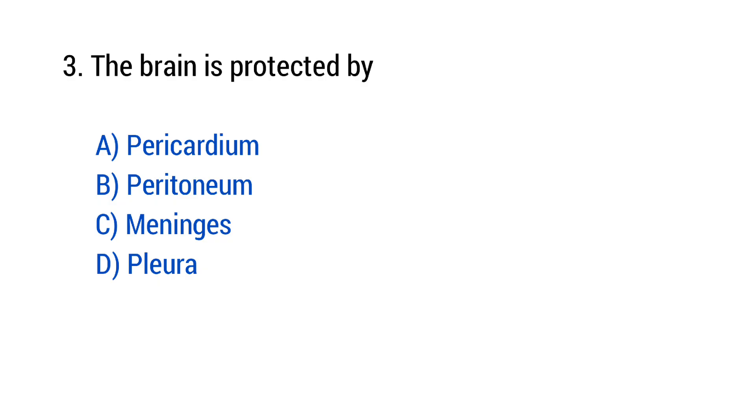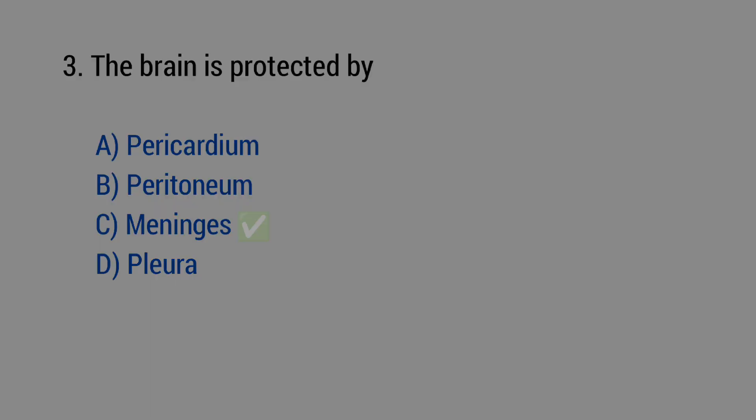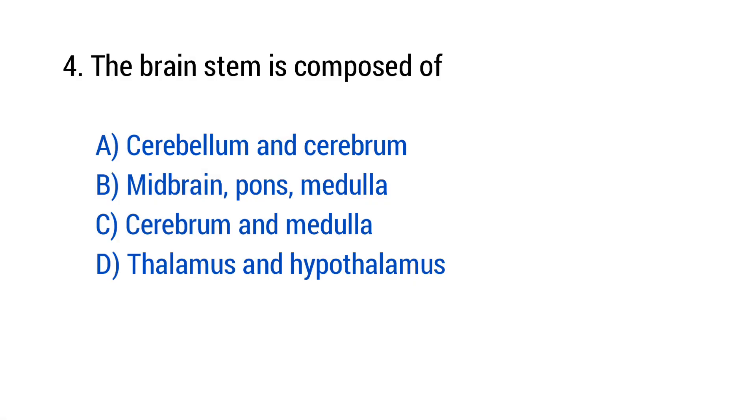Question number 3: The brain is protected by? The right answer is option C — Meninges. Question number 4: The brain stem is composed of? The right answer is option B — Midbrain, pons, and medulla.